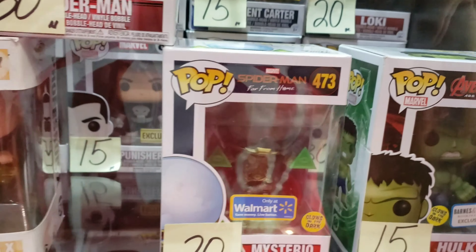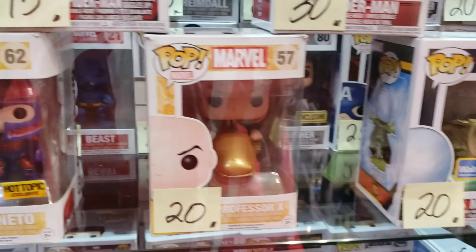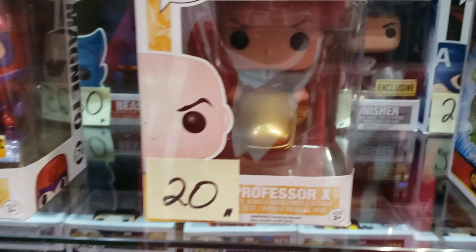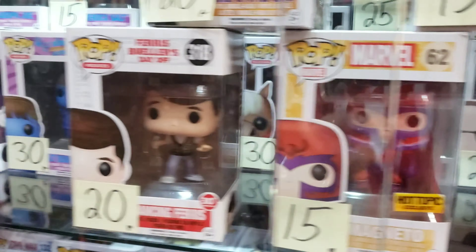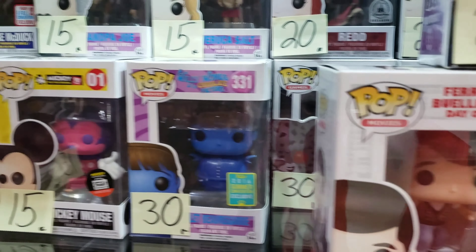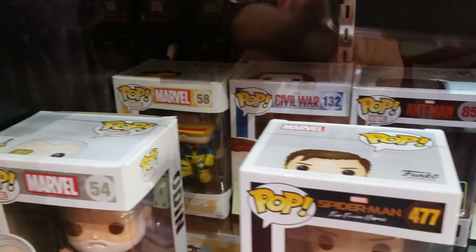Here goes Marvin the Martian from Space Jam. There's another spider around here — the Scarlet Spider. What's this one? Flash Gordon. Oh, and there goes the glow-in-the-dark Black Panther that we needed — they want $20 for him. That's a pretty good deal, I think that's about what it's going for. And then there's the gold one — the Target one's only $20 also, so you can't beat that. We got that Walmart exclusive.